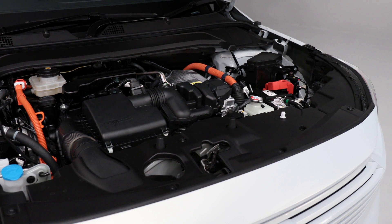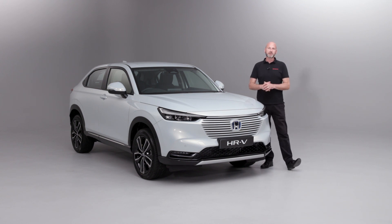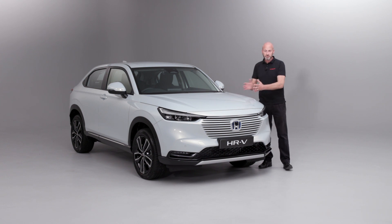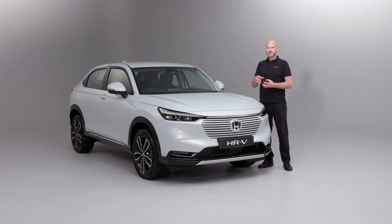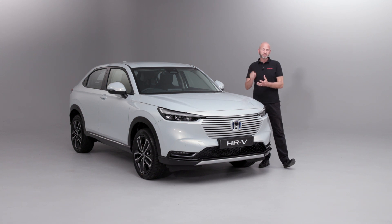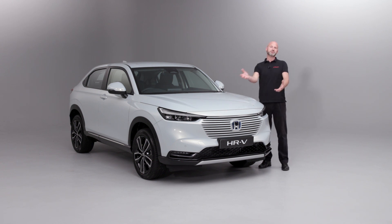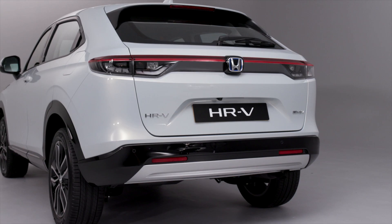Underneath the bonnet it's going to be quite familiar if you've owned a petrol or diesel engine before — there's technology you'll be used to seeing. However, we also have our two motor electric hybrid system. We benefit from a really efficient petrol engine producing 107 PS of horsepower, which is there to create electricity to power a 131 PS electric motor. It's a really efficient way to generate electricity and then drive the vehicle. This is self-charging — no need to plug it in. You just put regular unleaded fuel in and you've got hundreds of miles of range, with good miles per gallon and low CO2 emissions.